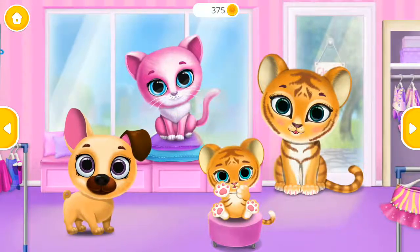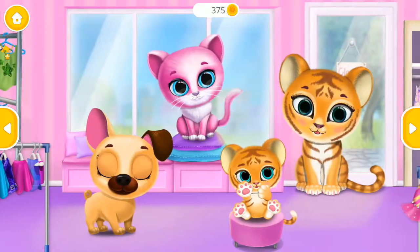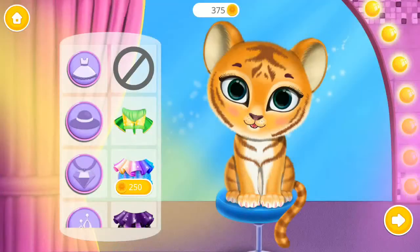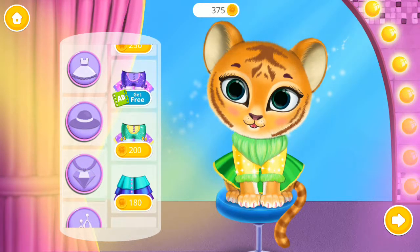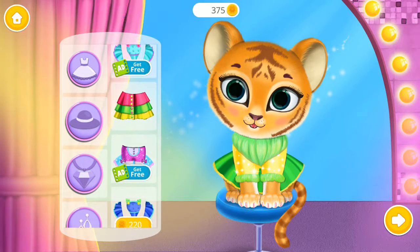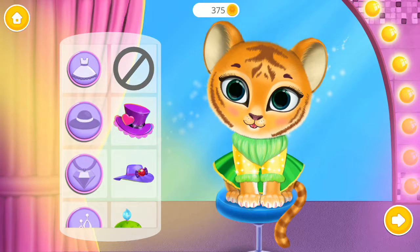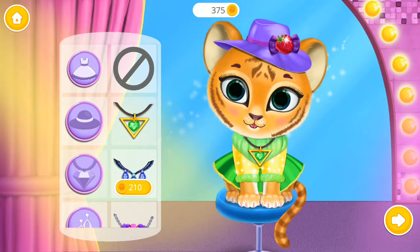Let's do some shopping! Can you dress her up? Fabulous! Such a nice hat! Amazing!